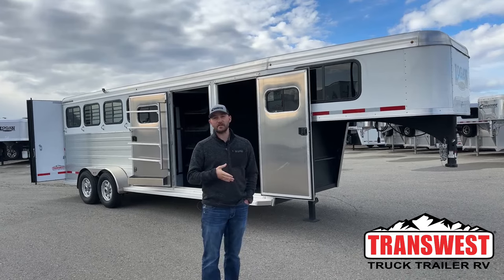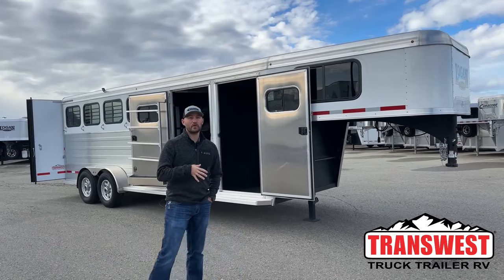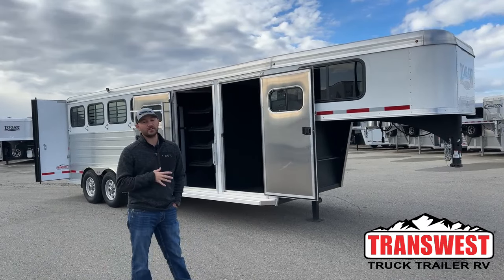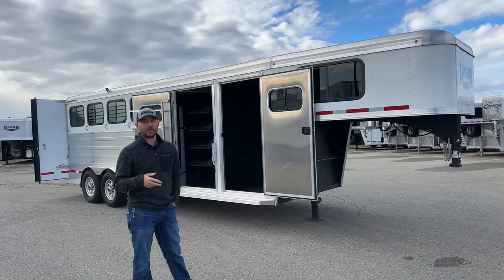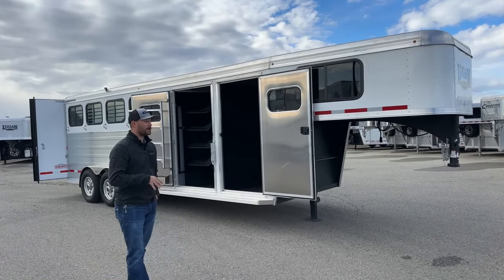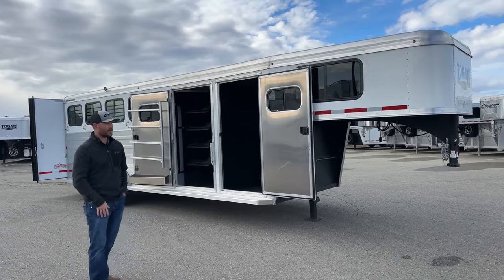It is a hail sale trailer. Not only is it a hail sale trailer, it is a 23 model we're also trying to get rid of because we are getting a bunch of 24s in. So you're going to get huge discounts on this trailer — one, it's got some hail damage, and two, it's got 23 pricing versus the 24 pricing. So this trailer is priced very, very well and it could suit one of you guys very good.